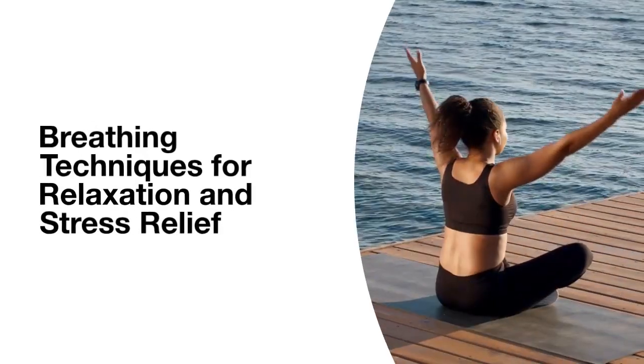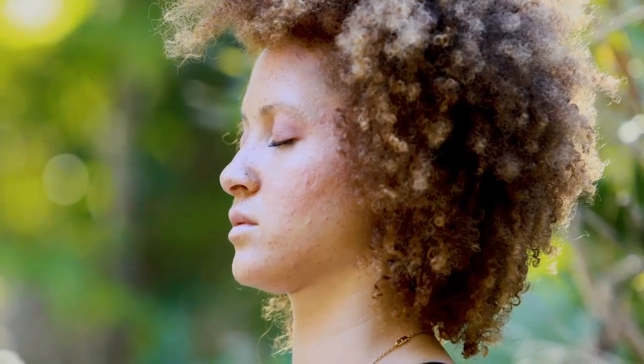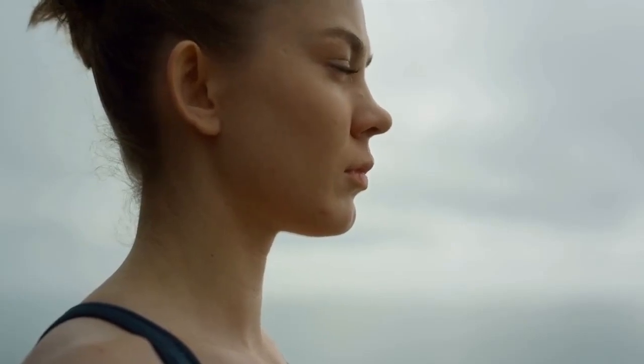Deep breathing, also known as diaphragmatic breathing, involves taking slow, deep breaths, fully engaging the diaphragm to expand the lungs and fill them with air.